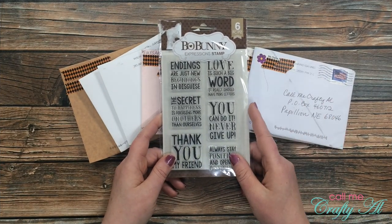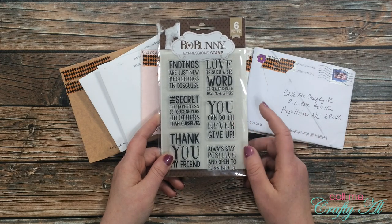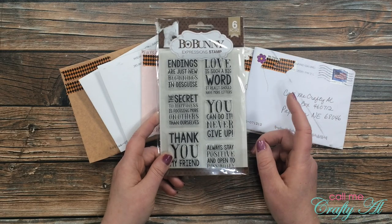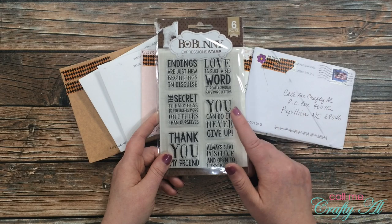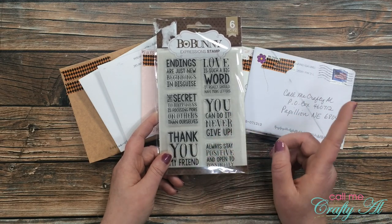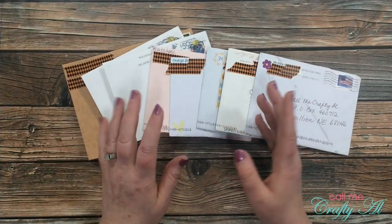Some of these cards might include a special note saying they want to be entered to win this stamp set. I did a hidden giveaway in my sheet load of cards video earlier this month, and I also got in some cards for my birthday where they wanted to be entered to win. I will go to the post office box one more time and then share the winner of this next week.